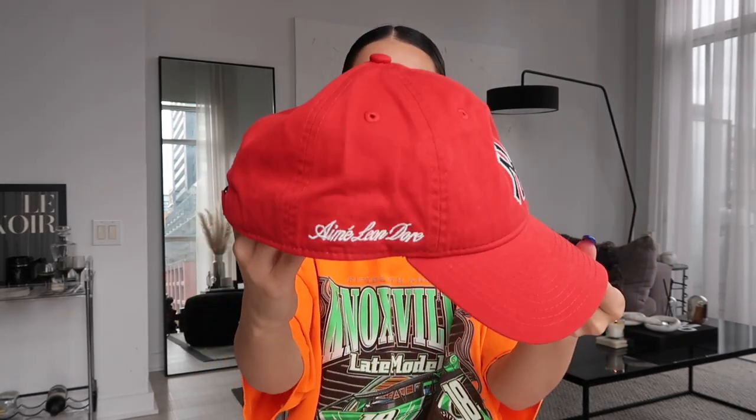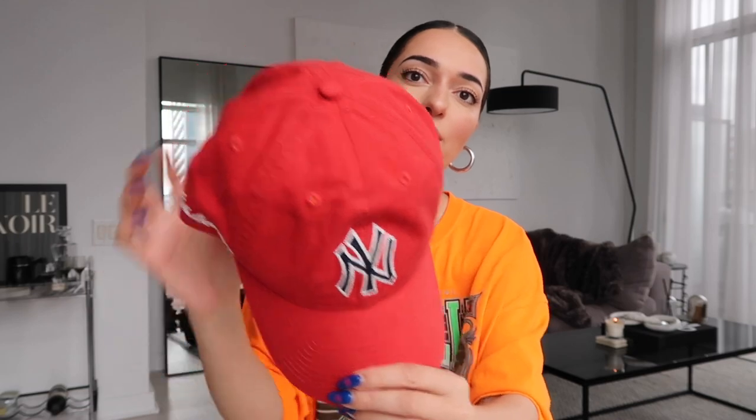Moving into accessories: first up, I picked up this Yankees hat, but it's a little more special because I got it on Aimé Leon Doré. I saw a photo of Hailey Bieber wearing an outfit with this hat and since I love red I just had to get it. I have so many colors of Yankees hats but not a red one, and I loved the detail with the black Yankees logo. It's definitely a splurge for a hat, but I'm a big fan of the brand and it's a great addition to my ball cap collection.